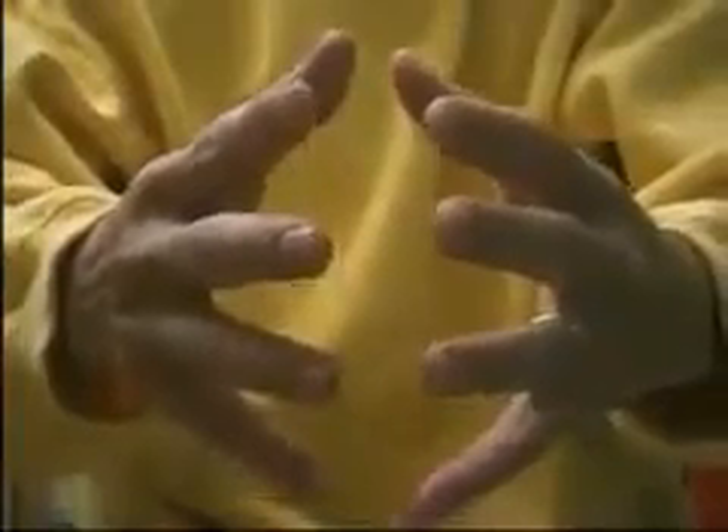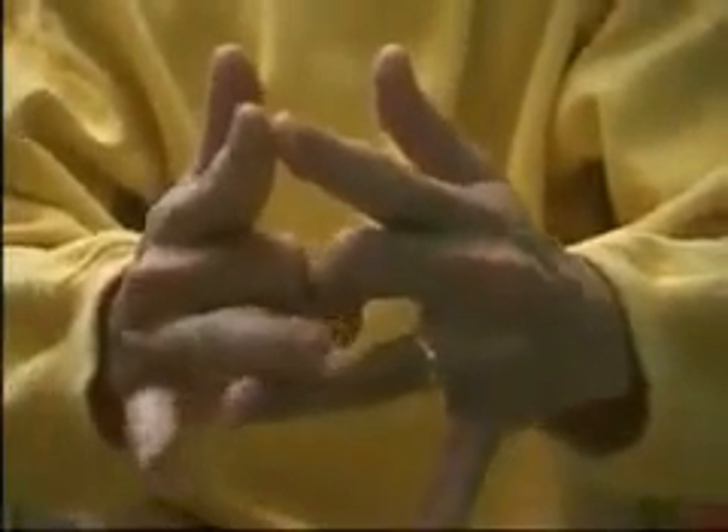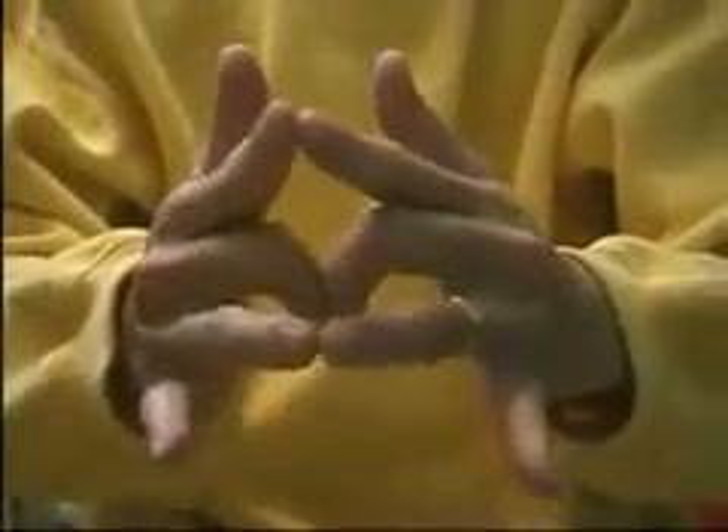Firstly, open your palms face to face. Bend the middle fingers and hold them together, back to back. Secondly, open and hold the remaining three fingers and the thumb, tip to tip.